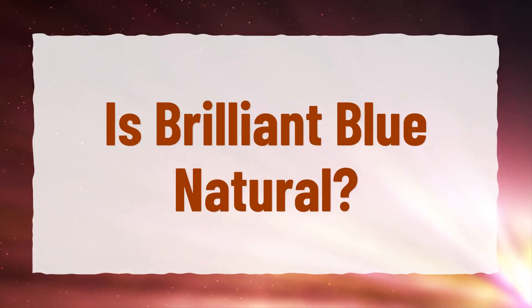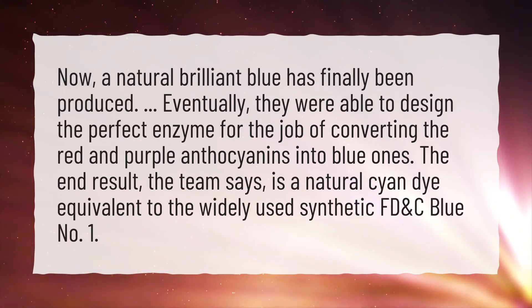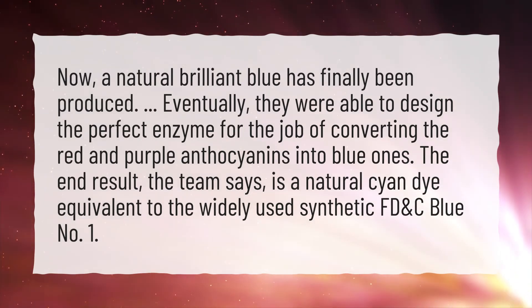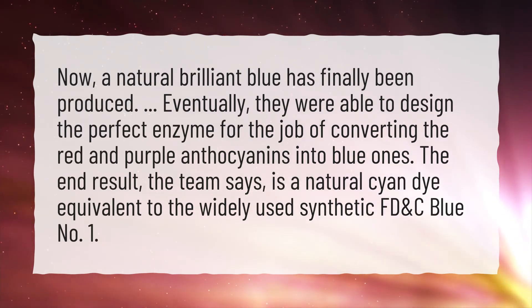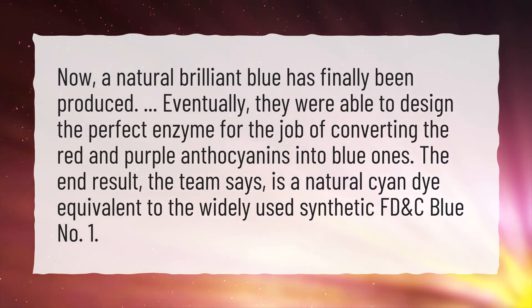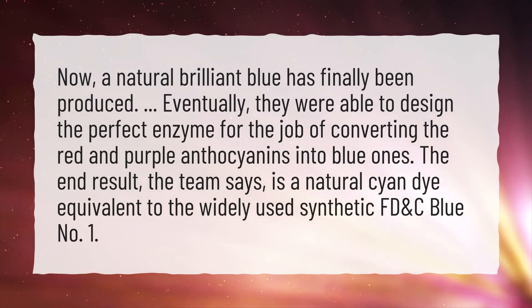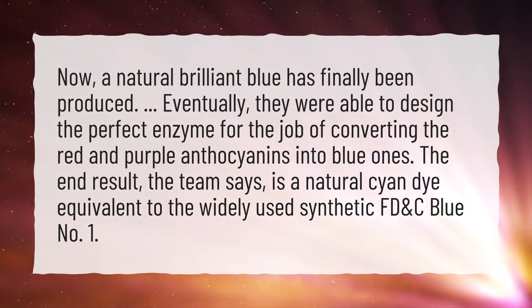Is Brilliant Blue natural? A natural Brilliant Blue has finally been produced. They were able to design the perfect enzyme for the job of converting the red and purple anthocyanins into blue ones. The end result, the team says, is a natural cyan dye equivalent to the widely used synthetic FD&C Blue No. 1.